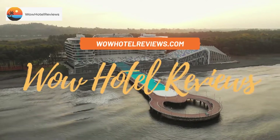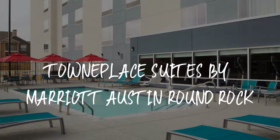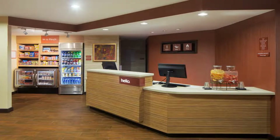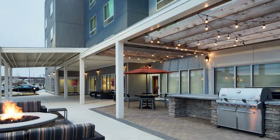Hello guys, welcome to Wow Hotel Reviews. Today I am reviewing TownePlace Suites by Marriott Austin Round Rock. It's a three-star hotel. Please use our Booking.com link in the description to book the hotel and get special pricing. Some of the most popular facilities are a swimming pool, pet friendly, free parking, free Wi-Fi, non-smoking rooms, family rooms, and a tea/coffee maker in all rooms.